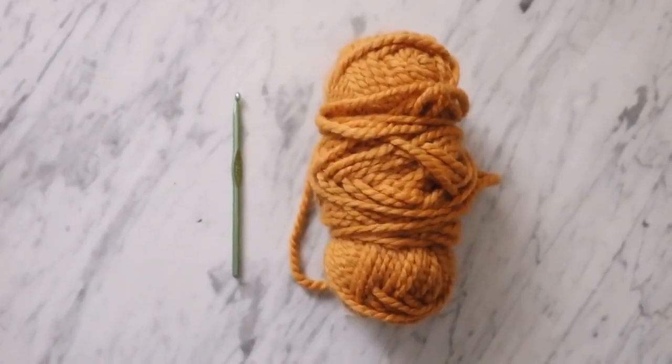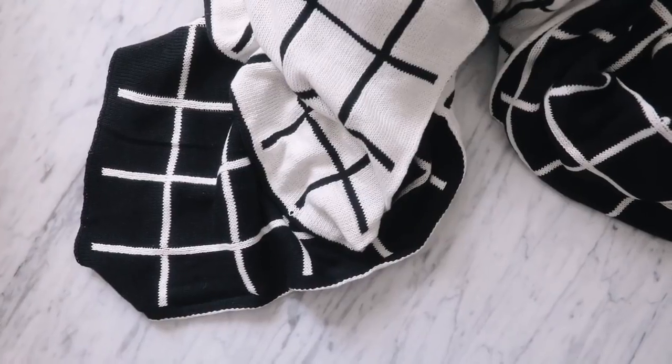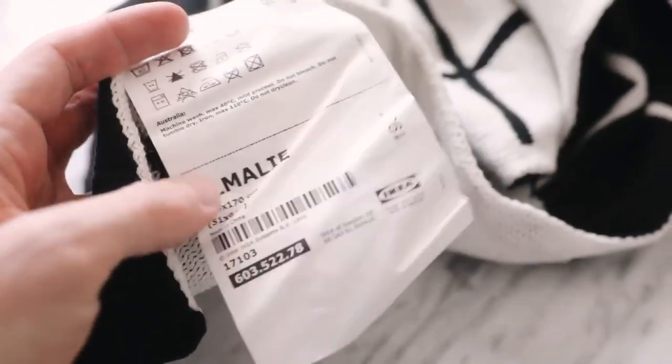Definitely check out their site and let me know what you think. But I think we should get into the projects today because we need to make some stuff with items we have at home. So let's go drink some wine and make some DIYs. To start off our first project, we're going to use some yarn and a crochet hook, and I'm also going to be using this blanket that I've had for a while from IKEA.